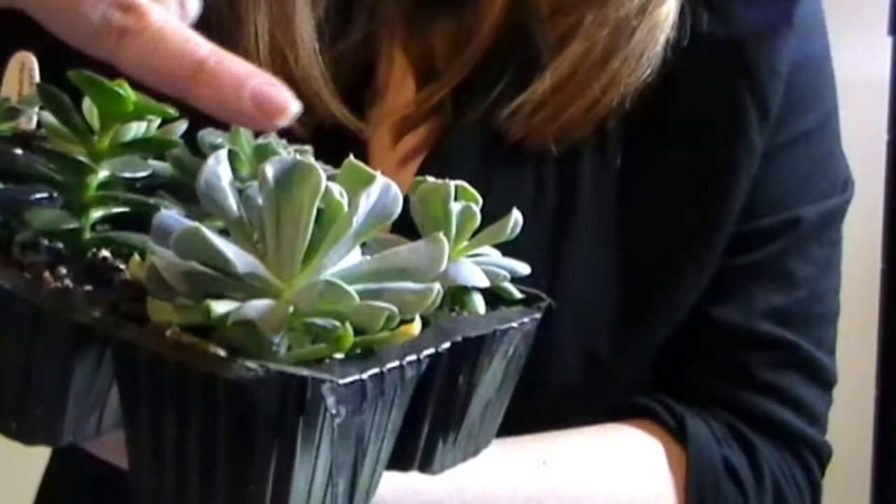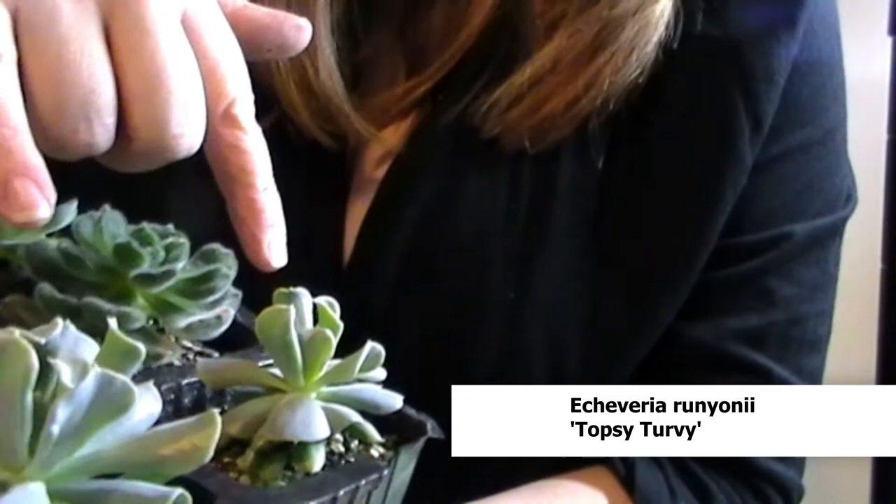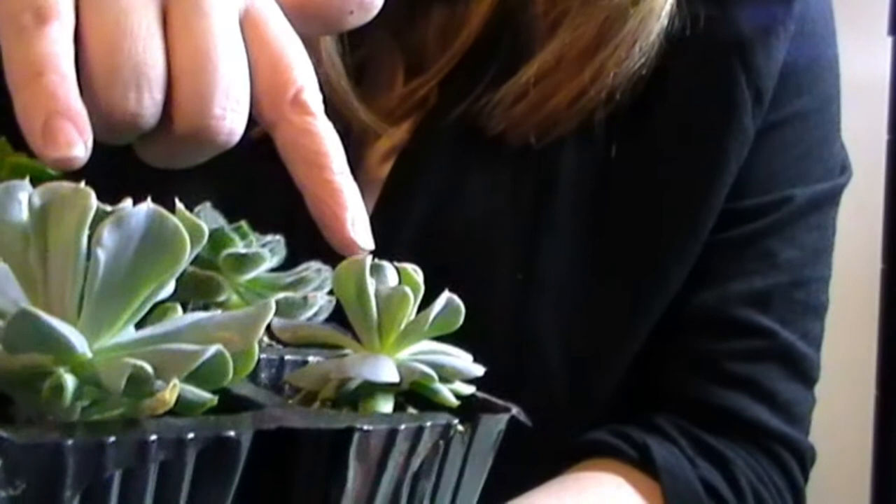These are cuttings of Topsy Turvy that I took — they have grown fantastically. Really happy with that. That's Echeveria Topsy Turvy where the leaves look bent the wrong way, hence the name.